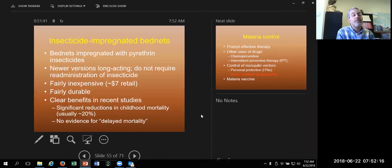Insecticide-impregnated bed nets are the key. It's not just the bed nets, but it's putting insecticide into them. Unfortunately the only insecticide we have that goes into bed nets is pyrethrum, and there's a lot of pyrethrum resistance now in Africa. But these are fairly inexpensive, can last for a few years, and have clearly shown significant benefits — in some cases a 20% decrease in childhood mortality in villages that use bed nets.